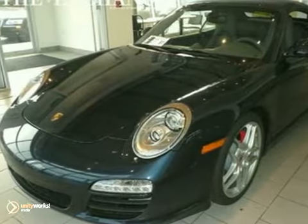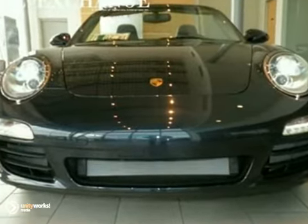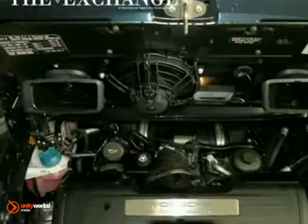Here's a 2011 Porsche 911 Convertible. It has the infotainment package, traction control, and power seats. It also features an anti-theft system and the sport chrono package.